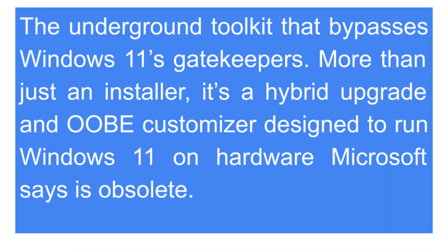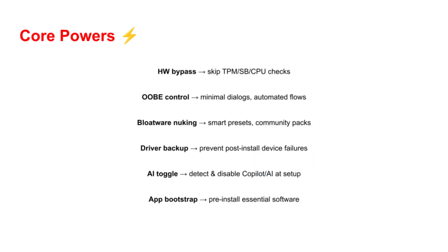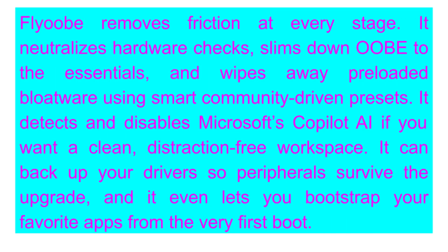Here's the cool part: FlyOOB doesn't just force Windows onto your machine — it actually makes the whole installation experience smoother, cleaner, and dare I say, more enjoyable. Usually when you set up Windows, you're greeted by dozens of screens asking questions you don't care about. And then, surprise, you find random apps you never asked for cluttering your start menu. FlyOOB changes that. It skips unnecessary checks, removes bloatware, and even gives you control over things like Microsoft's new AI assistant Copilot, which you can turn off if you prefer a simpler setup.